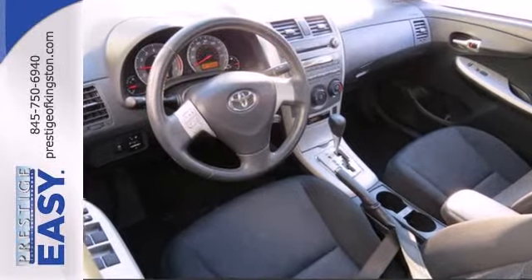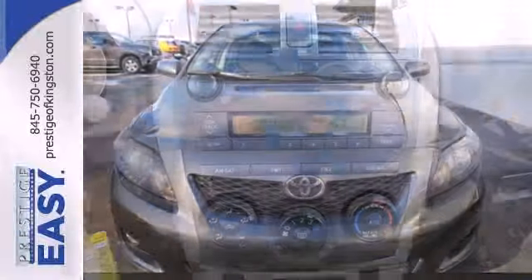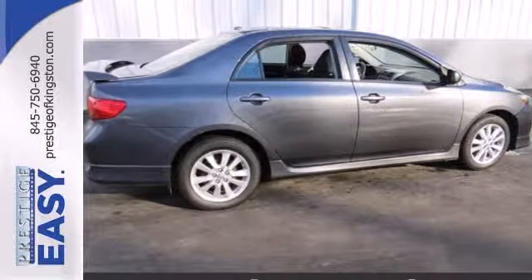There's good reason why the Corolla is one of America's best-selling cars with its superb fuel economy, stellar safety ratings, excellent handling, and unsurpassed reliability. Come see for yourself today.